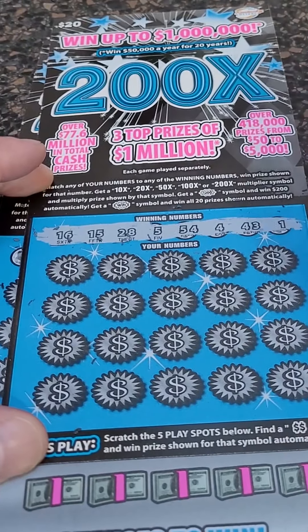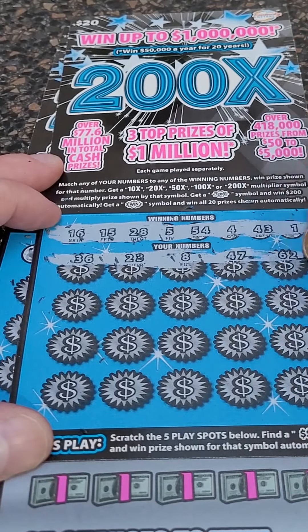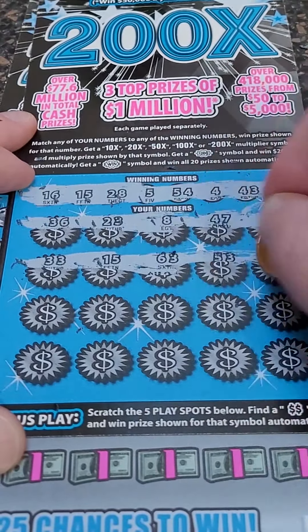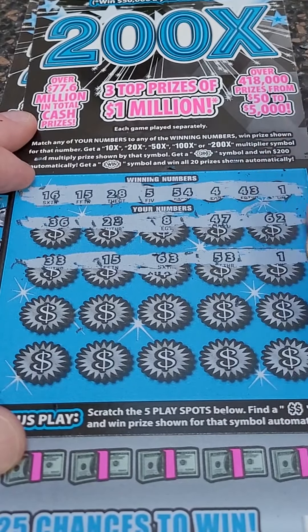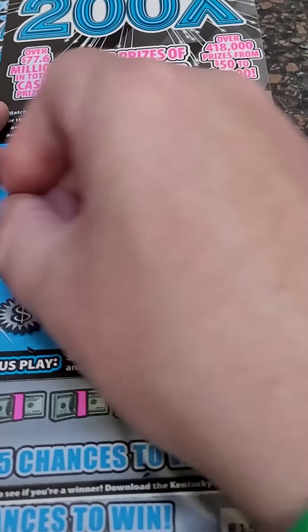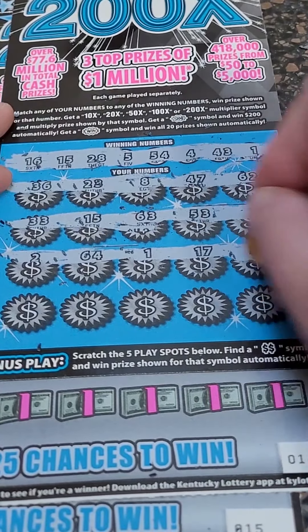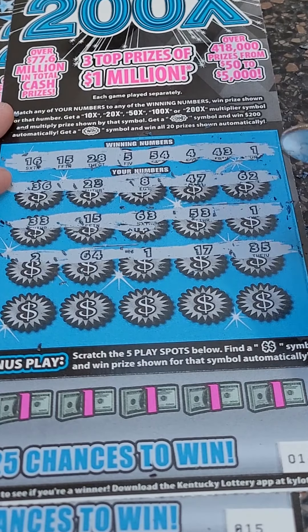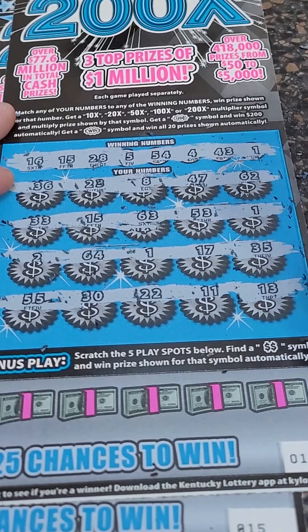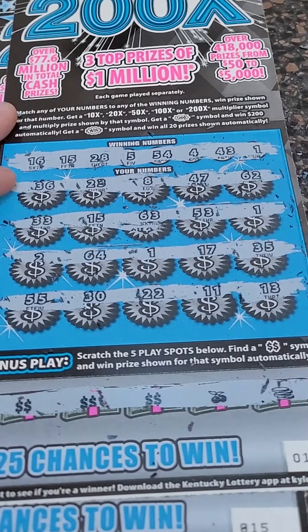Winning numbers: 16, 15, 28, 5, 54, 4, 43, and 1. Come on, big winner. Let me know in the comments below what's the most you've ever won on a scratch-off lottery ticket, and what state you guys are scratching in. We got a winner — the least it can be is $20. Numbers: 1, 2, 64, and another one — 17 and 35. Then 55, 30, 22, 11, and 13. Looking for a bonus, and we got three bonuses.